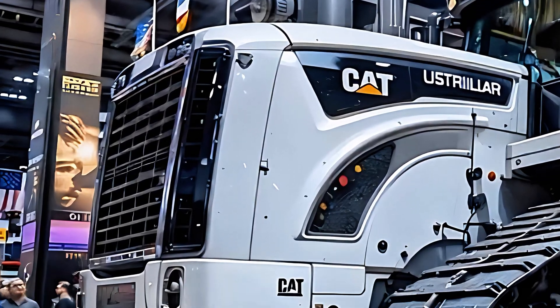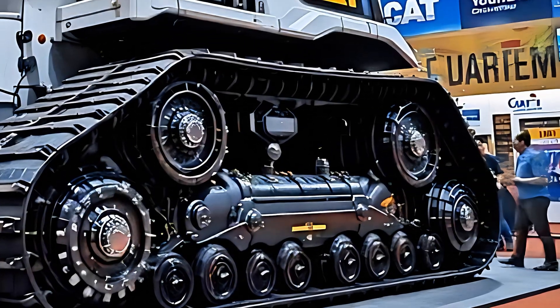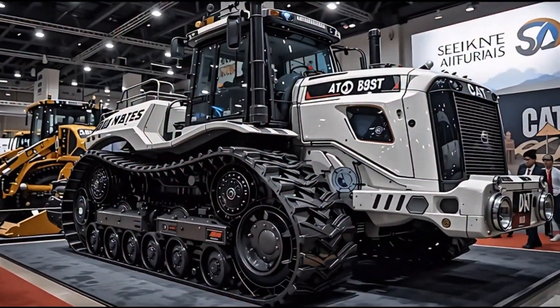The exterior is a masterpiece of mechanical art. Reinforced carbon steel armor, redesigned blade geometry for better cut penetration, and modular components make maintenance faster and easier than ever. And those massive tracks have been upgraded for better traction and longer life, even under extreme pressure.